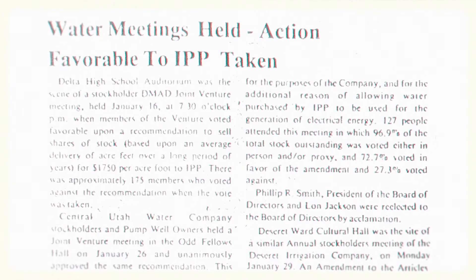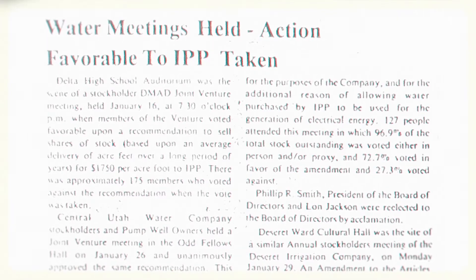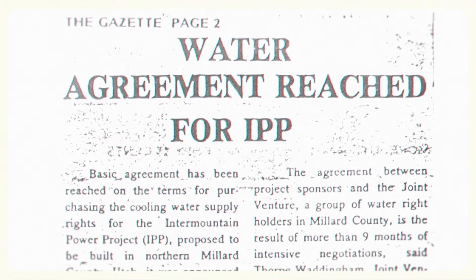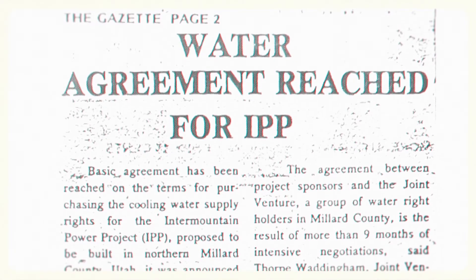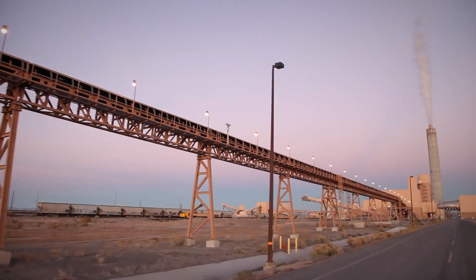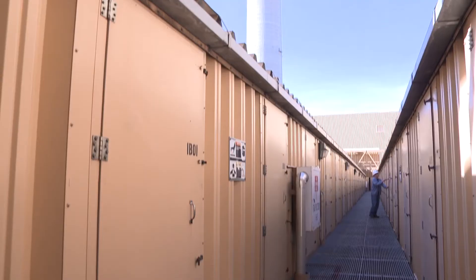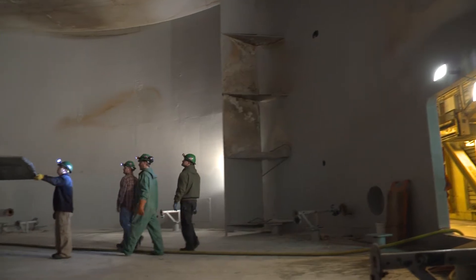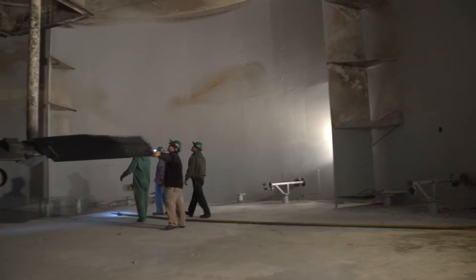In 1979, IPP acquired water shares averaging 45,000 acre-feet annually, at a cost significantly above its agriculture value. Because IPP eventually constructed only two of the originally anticipated four generating units, the project has never consumed all of its water directly.